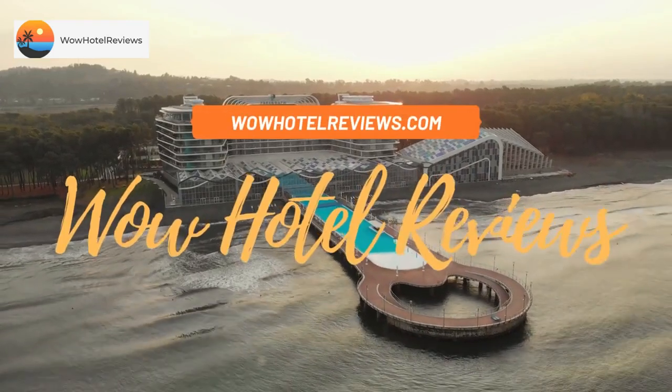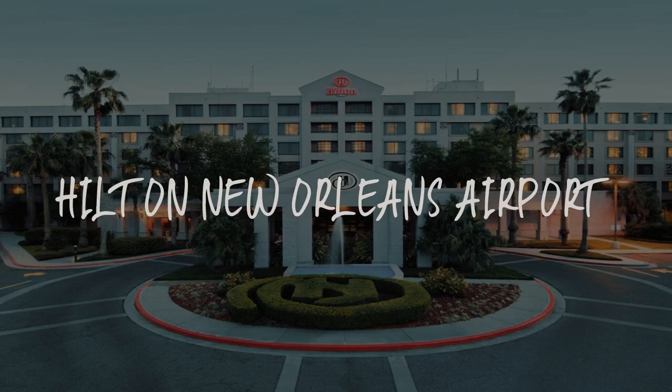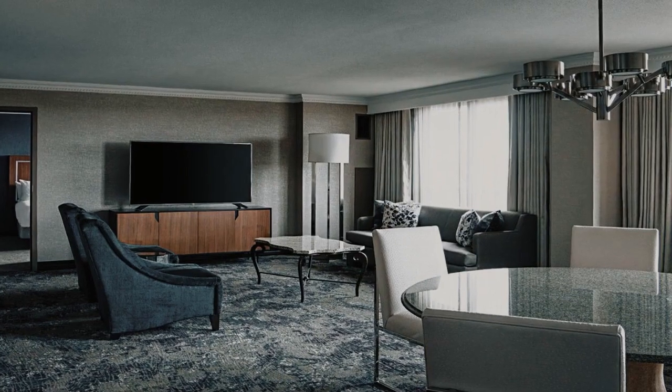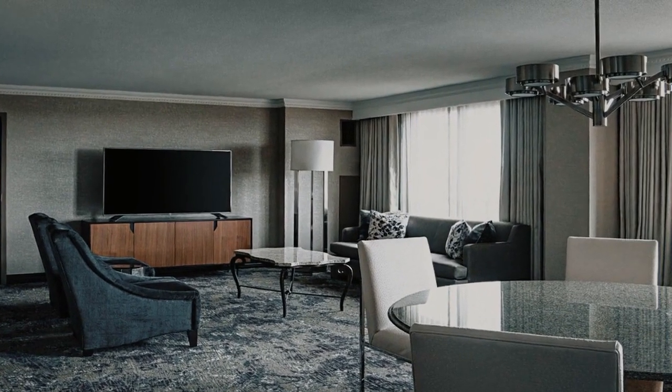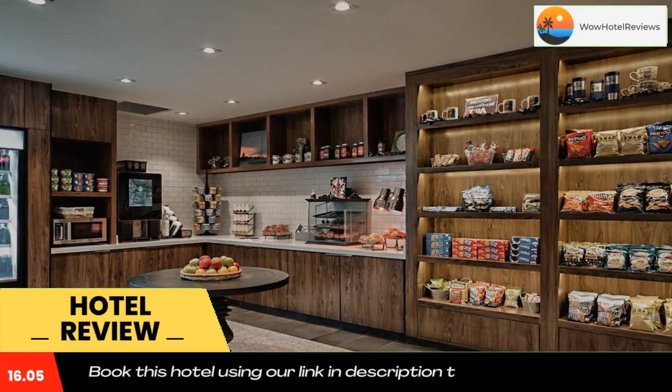Hello guys, welcome to Wow Hotel Reviews. Today I am reviewing Hilton New Orleans Airport, it's a three-star hotel. Please use our Booking.com link in the description to book the hotel and get special pricing.